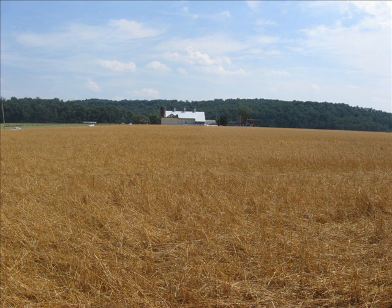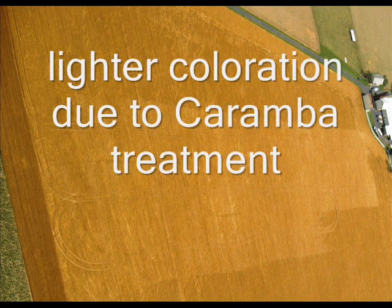Also in this field there was some carumba applied. It's a fungicide heading, and that was easily seen from the aerial photo exactly where the producer put it on.